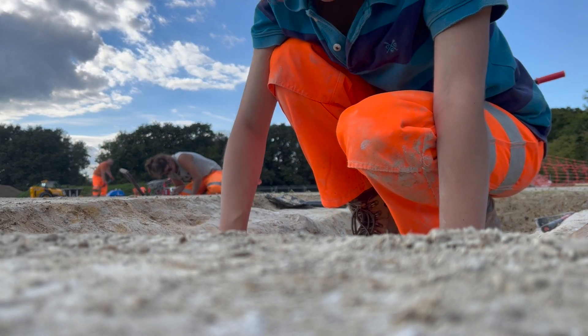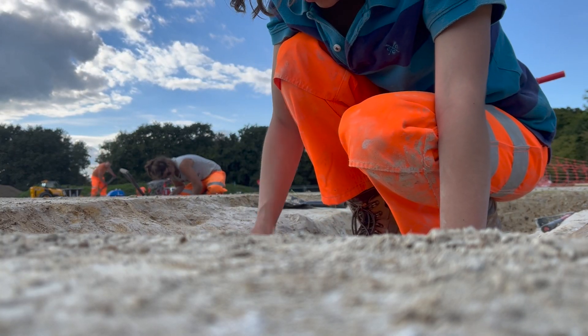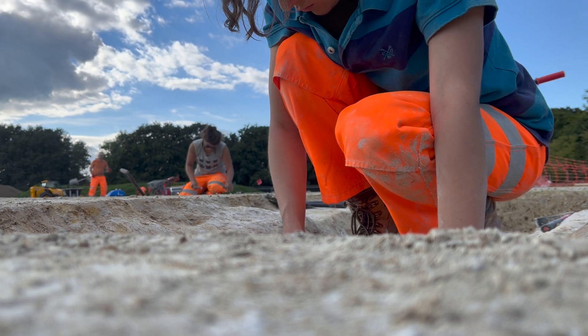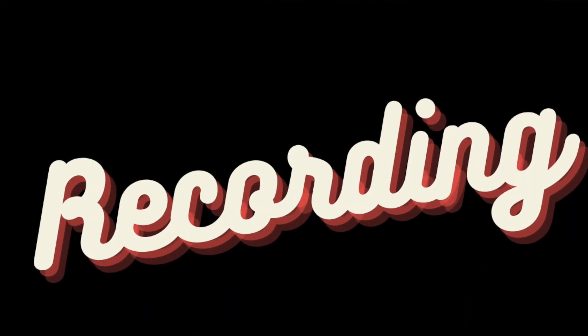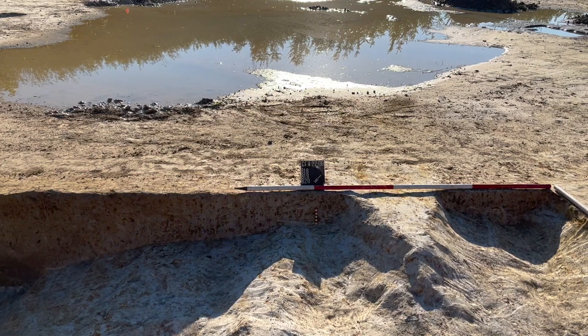Once these holes were dug, we found the natural, we got rid of all of the fills, and we cleaned these holes to within an inch of their life. They were gleaming white, they were beautiful. We began the process of recording. Once your hole looks publication ready — neat tidy edges, flat vertical sections, beautiful — it is time for the photos. So you have to prepare a little board.